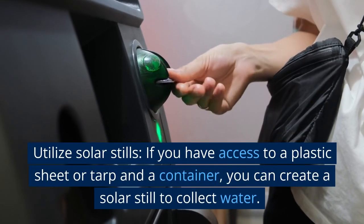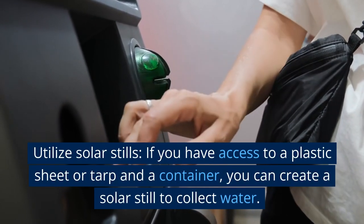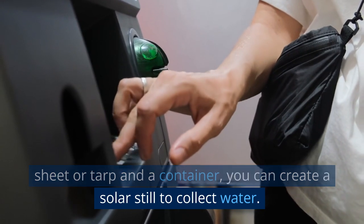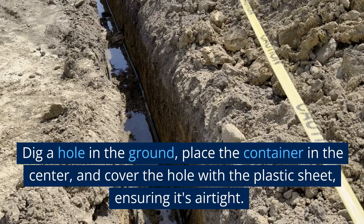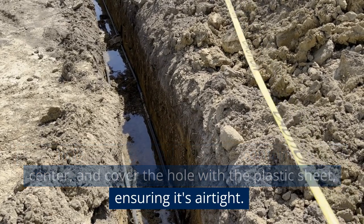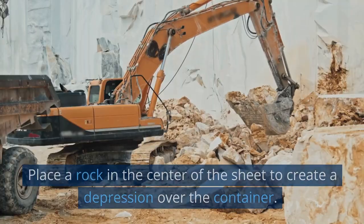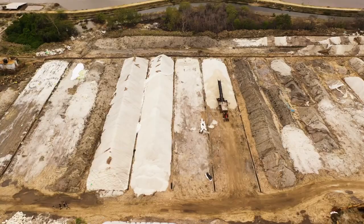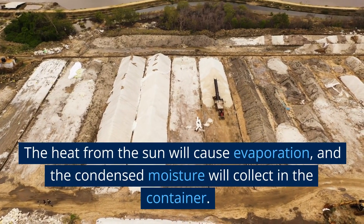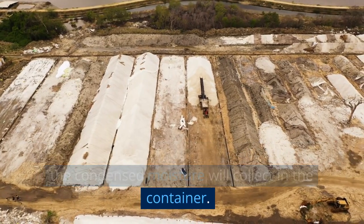Utilize solar stills. If you have access to a plastic sheet or tarp and a container, you can create a solar still to collect water. Dig a hole in the ground, place the container in the center, and cover the hole with the plastic sheet, ensuring it's airtight. Place a rock in the center of the sheet to create a depression over the container. The heat from the sun will cause evaporation, and the condensed moisture will collect in the container.